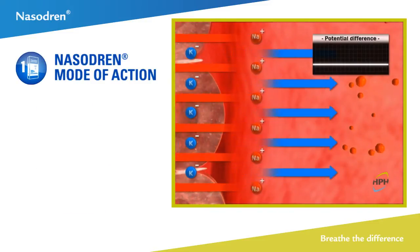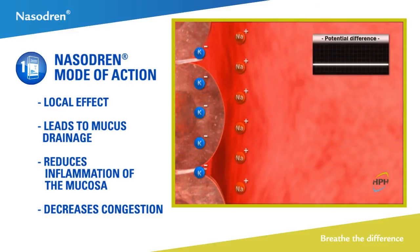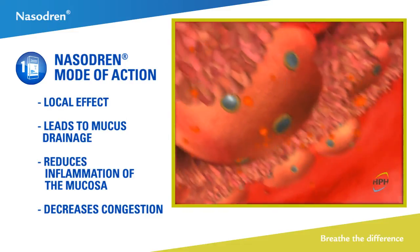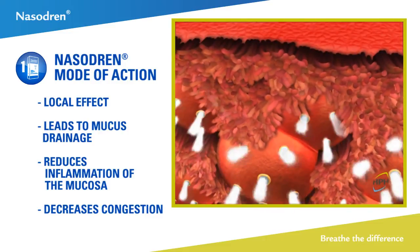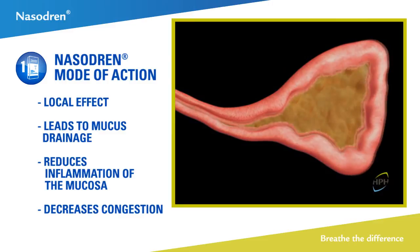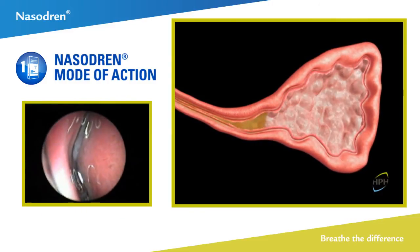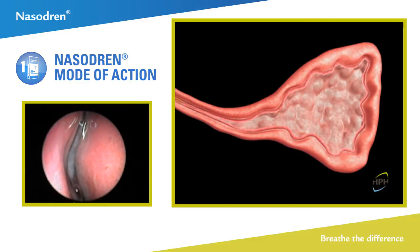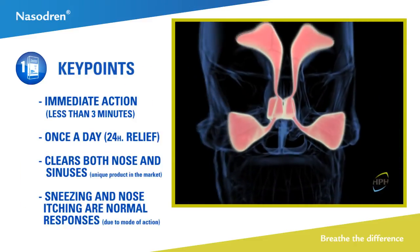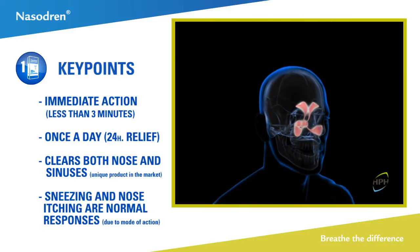The saponins of cyclamen europeum adsorbed by the mucous membrane in the lower part of the nasal cavity produce a local surfactant effect that reduces the surface tension, facilitating watering of the area and mucin secretion, and consequently the drainage of the mucous and a decrease in congestion. Thanks to its draining effect, Nasodrin provides an effective and innovative treatment in maintaining normal sinonasal physiology.